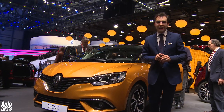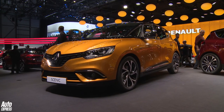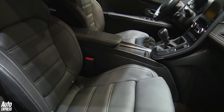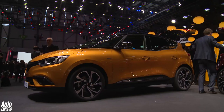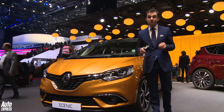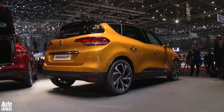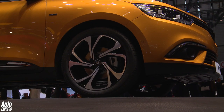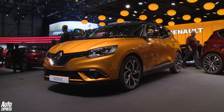MPVs — they're dead, aren't they? Well, Renault thinks so. That's why, for its new Scenic, it's given it a bit of a crossover theme. Renault hasn't forgotten practicality — it's still bigger on the inside than the old Scenic. You can have it as a five-seater or as a seven-seater in the Grand Scenic version. The entry-level 1.6-litre diesel should come in at under 100 grams per kilometre of CO2. We'll be seeing more of this car later this year. I think it's a winner.